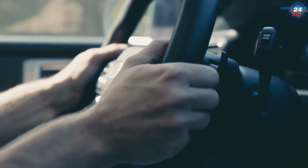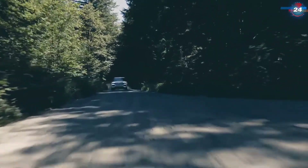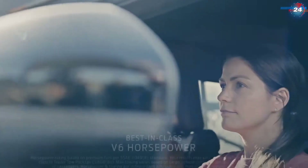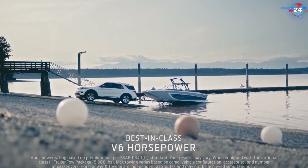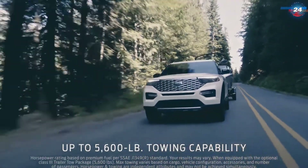The 10-speed transmission delivers smooth acceleration with no latency. When you put your foot down, you should get the acceleration delivered right to the road. The all-new 2020 Explorer comes with 365 horsepower and can tow 5,600 pounds. It's got lots of power, and that's what I like about it — it's fun to drive.